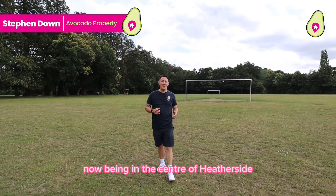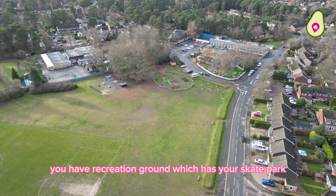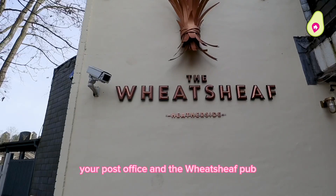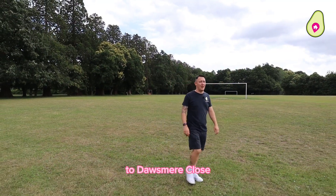Thanks Chris. Now being in the centre of Heatherside, you have Recreation Grounds which has your skate park and your play park just over there, and just over the road from that you've got your local Sainsbury's, your post office and the Wheatsheaf Pub. So that's what's on your doorstep — let's get back to Doorsmere Close.